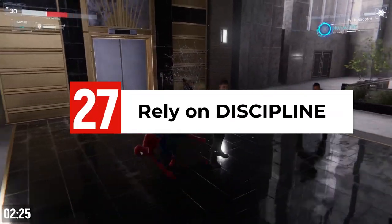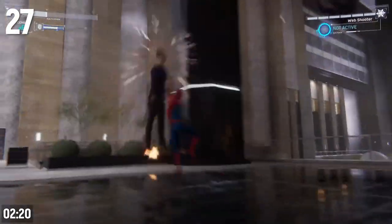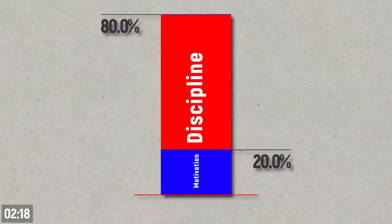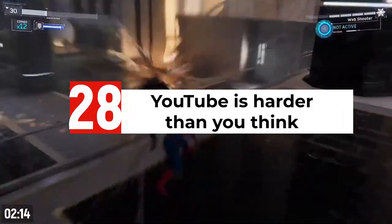Motivation is nice, but rely on discipline. For most of the successful YouTubers I know, I'd say their success could be attributed to about 20% motivation and 80% discipline. And that's because YouTube is actually really hard.